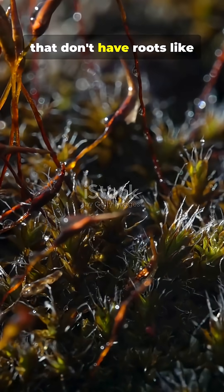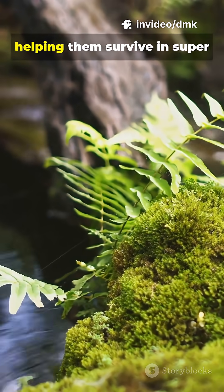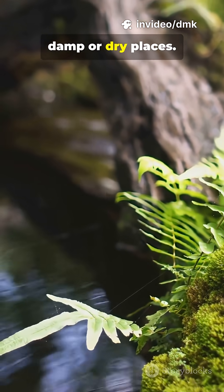Mosses are ancient plants that don't have roots like most plants do. Instead, they absorb water straight through their leaves, helping them survive in super damp or dry places.